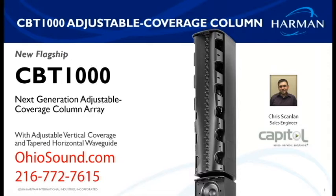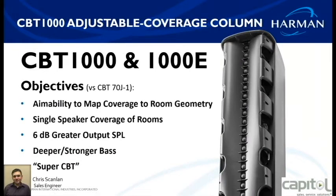Every once in a while we have the privilege of introducing a new speaker that's a real game changer to the marketplace. The CBT 1000 is the next generation of adjustable coverage line array in the CBT series. Their main objectives were to increase the DB level output, increase the versatility and aiming coverage of the speaker to map the room, and to give it simplicity — covering more rooms with a single speaker.